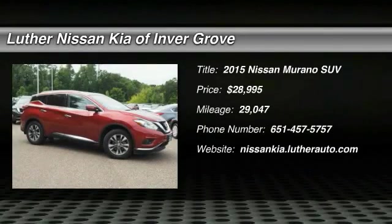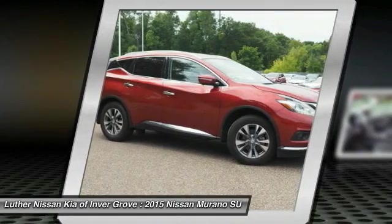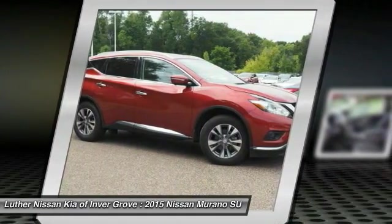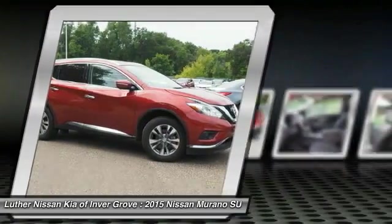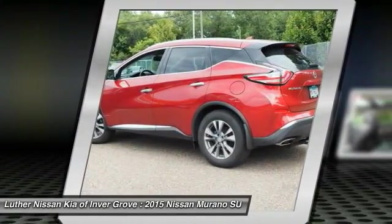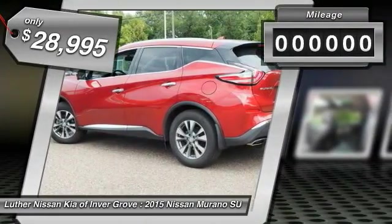Take a ride in a 2015 Nissan Murano. The peace of mind of award-winning safety, including a five-star rating for side impact crash safety, comes standard with the Nissan Murano. Great fuel economy and a powerful V6 engine combine to deliver a refined driving experience, and it is priced below $30,000.